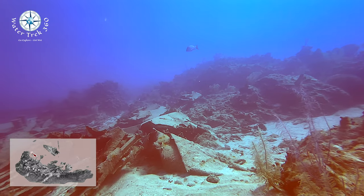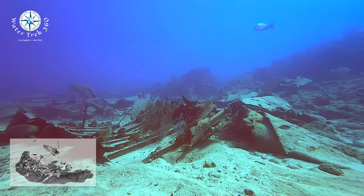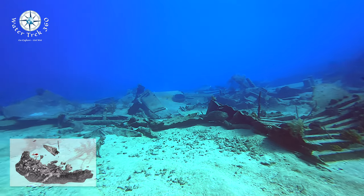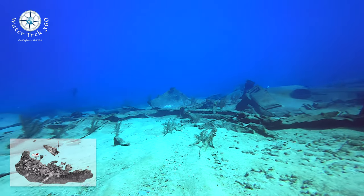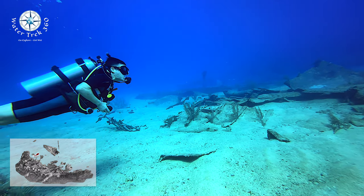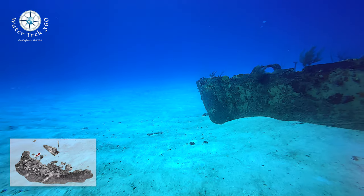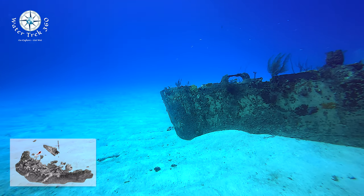She sits in 55 feet of water. The bow section is the largest remaining piece of the wreck, pointing to the south.